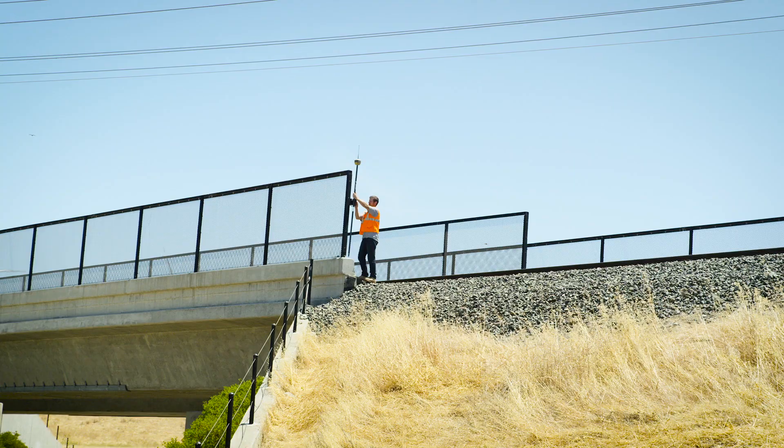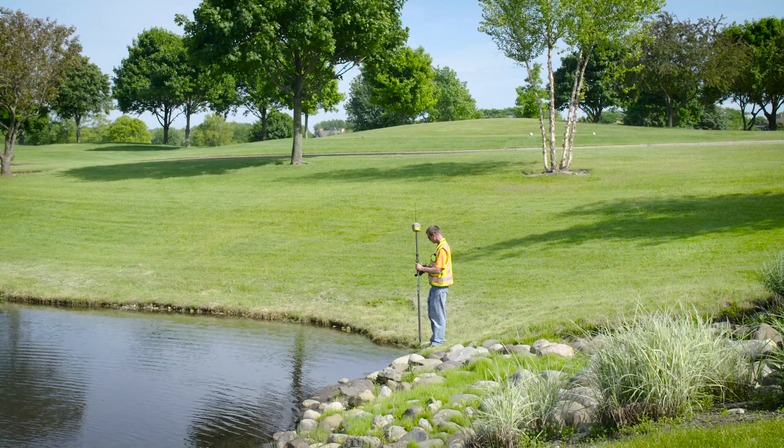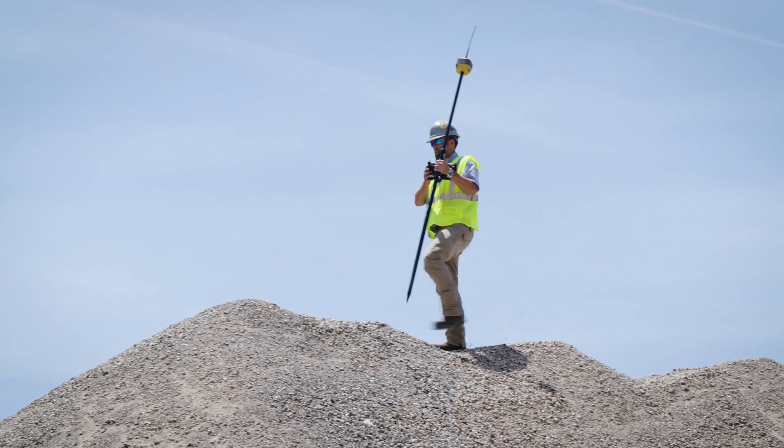Topcon's Hyper HR — leading-edge technology that fits in the palm of your hand. Never has such a small and lightweight receiver been so tough yet so versatile. Let it start maximizing your productivity now.